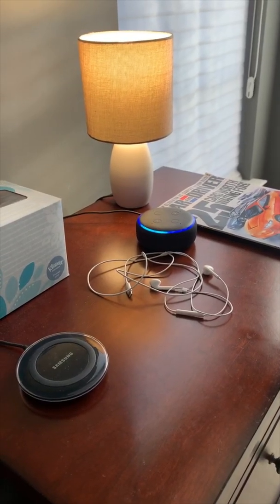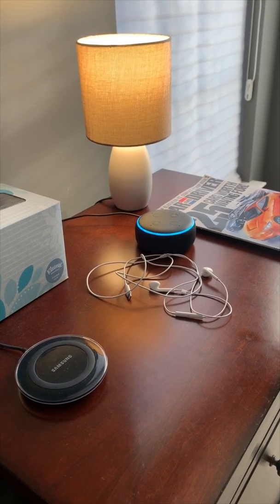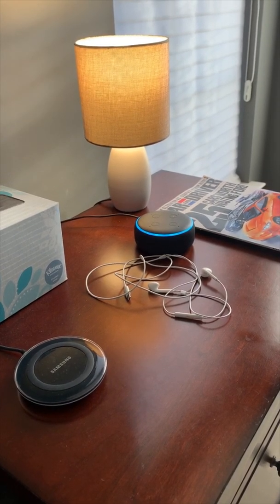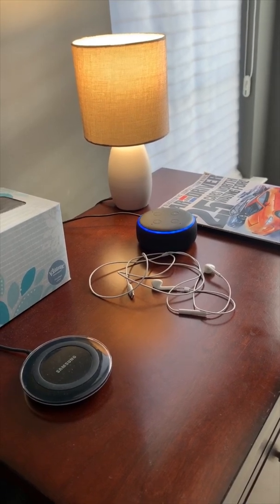Alexa, set up guard. Sure, setting this up will take a few minutes. To get started, open the Alexa app, go to settings, and tap guard.